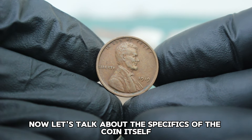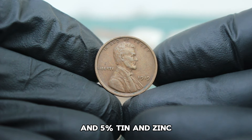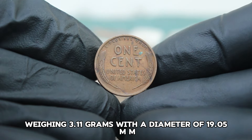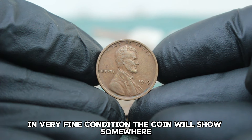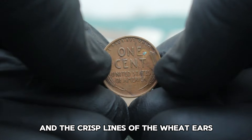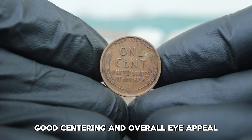The 1919 wheat penny is made of 95% copper and 5% tin and zinc, weighing 3.11 grams with a diameter of 19.05 mm. In very fine condition, the coin will show some wear but retain most of its details, such as the distinct features of Lincoln's face and the crisp lines of the wheat ears. Collectors look for coins with minimal scratches, good centering, and overall eye appeal.